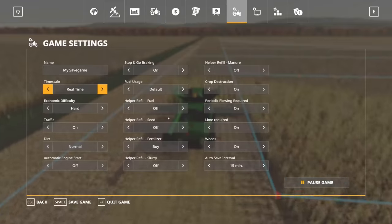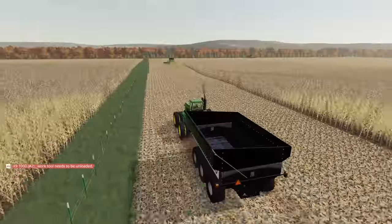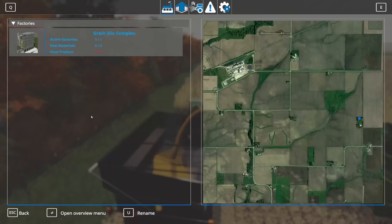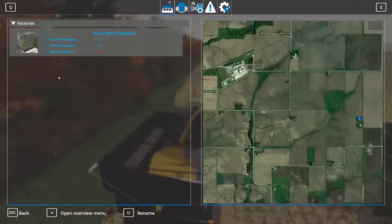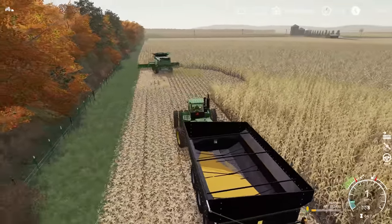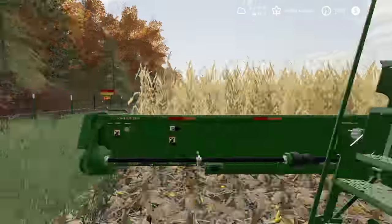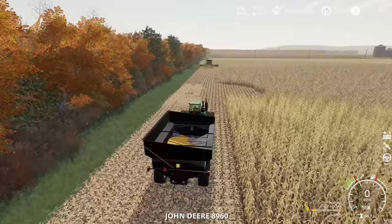With both combines on their way, we've got to go grab a grain cart. Corn is pretty high yield so our first combine is already full and has only made it down the first headland pass and halfway down the field. Let's take a quick look at our grain silo complex — we really used up a lot of capacity with soybeans, about 1.1 million liters. I'm worried we won't have capacity for all our corn. We're yielding at about 187 bushels an acre.